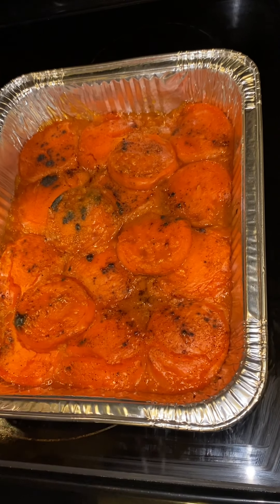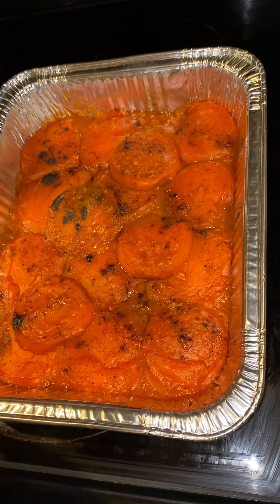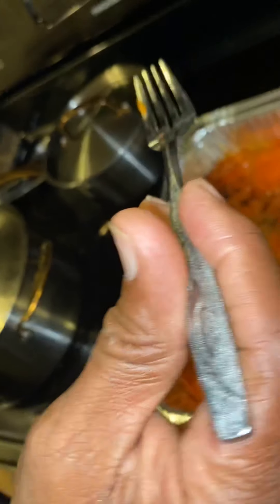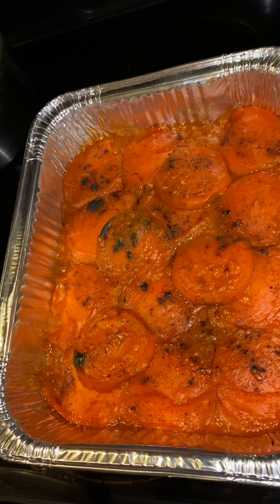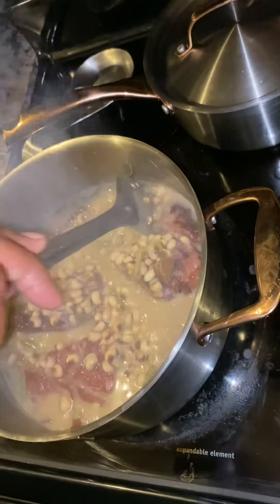Honey gave us a great flavor. Wow, I taste it. Let me just try it again. Wow, that's good, yeah. In my other pot here, I decided to cook some black-eyed peas and snap peas tonight.